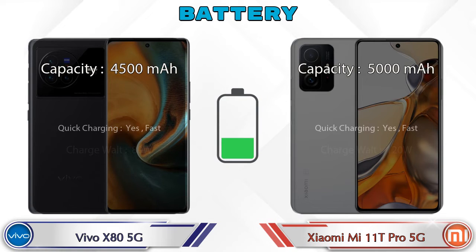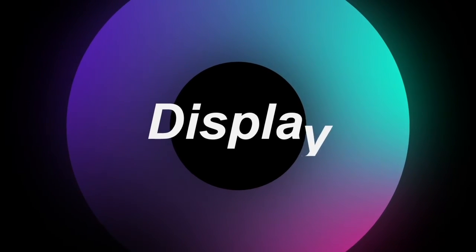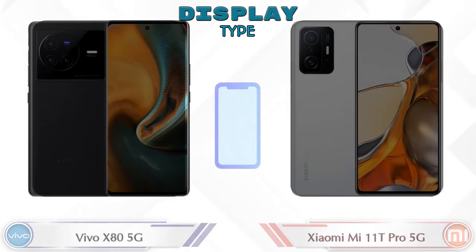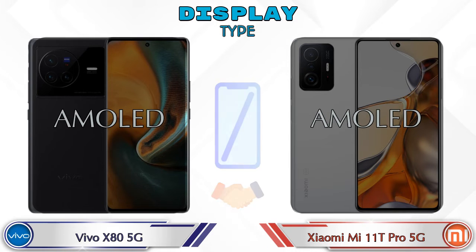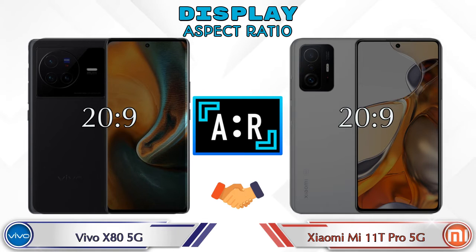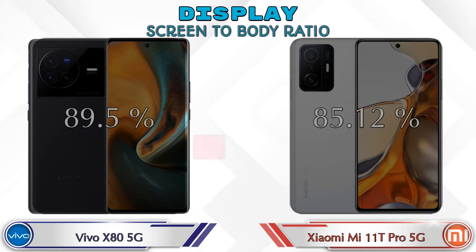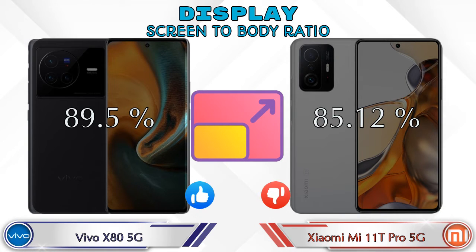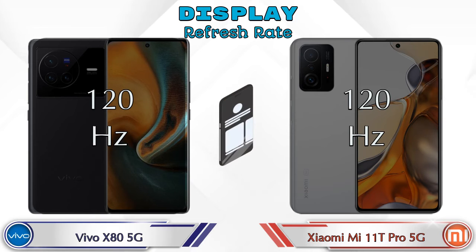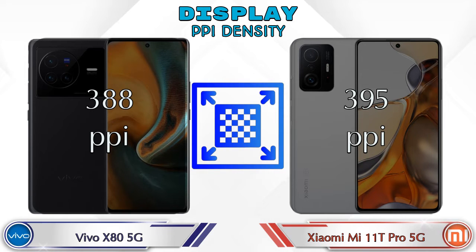Here are the complete details about the display. Both phones have the same AMOLED display. Display size: Vivo X80 5G has 6.78 inches and Mi 11T Pro 5G has 6.67 inches. Aspect ratio is the same in both — 20:9 — and both have 1080 by 2400 resolution. Screen-to-body ratio is 89.5% on the Vivo X80 5G and 85.12% on the Mi 11T Pro 5G. Both phones have a 120Hz refresh rate.